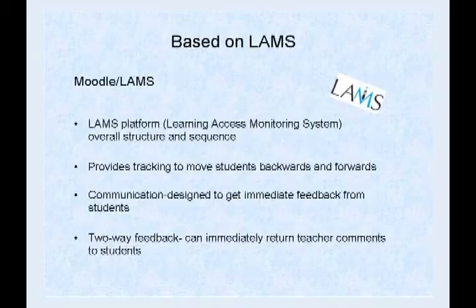So Moodle — or the LAMS. LAMS is an acronym for Learning Assessment Monitoring System. Basically it's like Big Brother over the classroom. There's a task tree on the left-hand side when you open up the LAMS that shows students their tasks and where they should be.